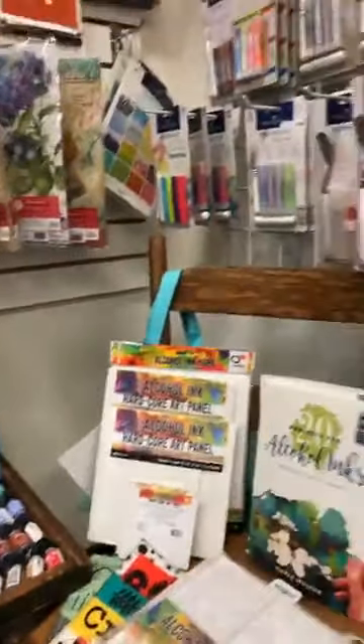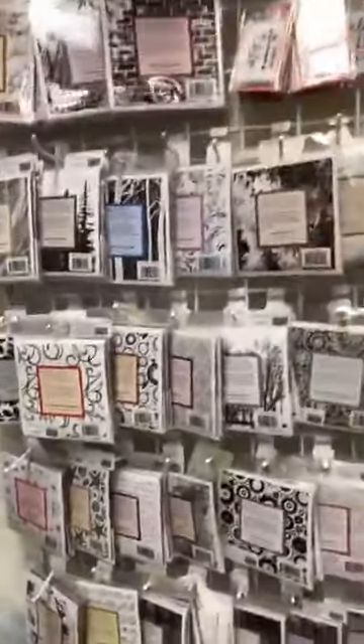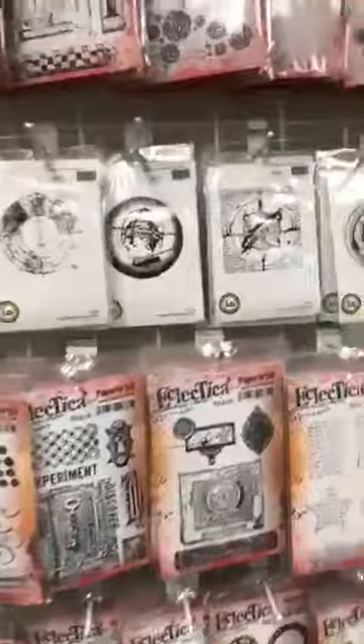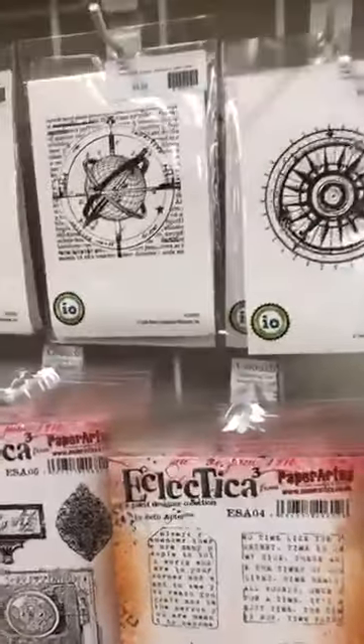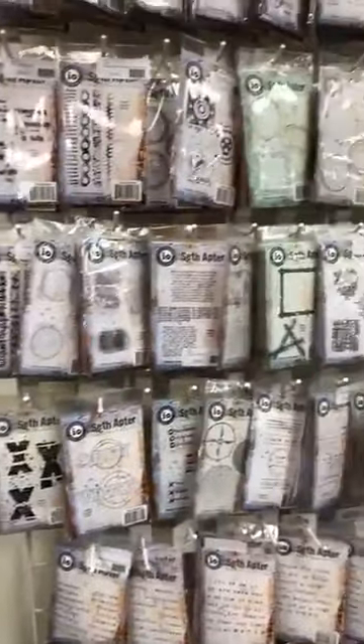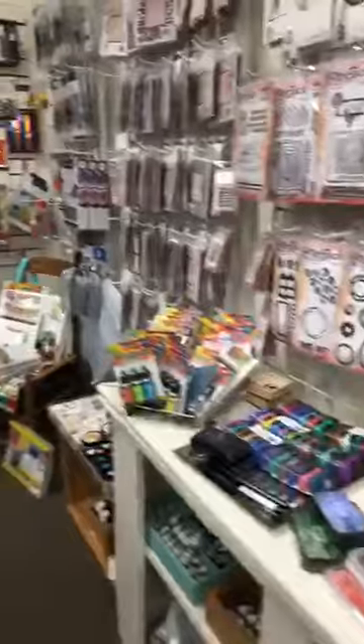Alcohol inks, gelatos, foils, stamps — fabulous line of stamps. One of our favorite artists is Seth Apter, who's out of New York. He comes and teaches here and we love his products, so we have a tendency to hoard his stamps. Ink pads, alcohol inks, washi tapes, stencils — all the stencils work with textile paint.